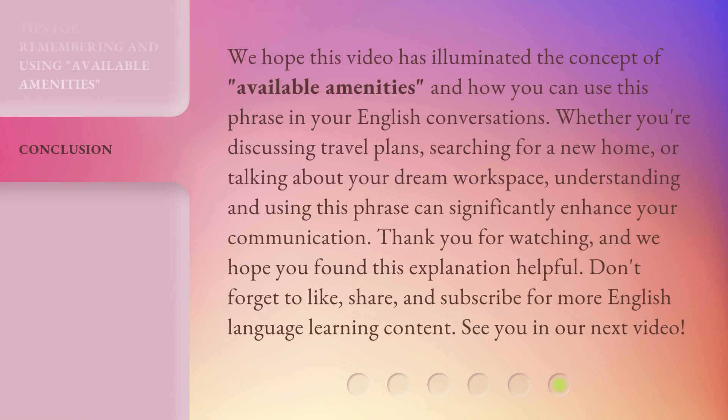We hope this video has illuminated the concept of 'Available Amenities' and how you can use this phrase in your English conversations. Whether you're discussing travel plans, searching for a new home, or talking about your dream workspace, understanding and using this phrase can significantly enhance your communication. Thank you for watching, and we hope you found this explanation helpful. Don't forget to like, share, and subscribe for more English language learning content. See you in our next video.